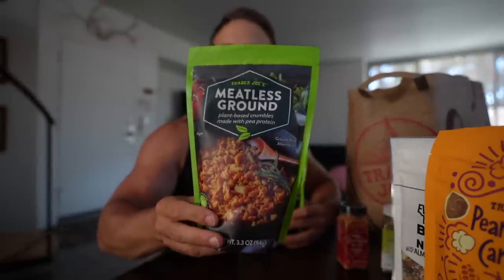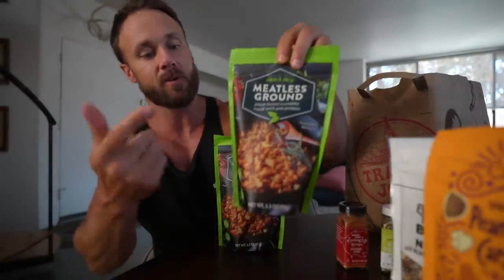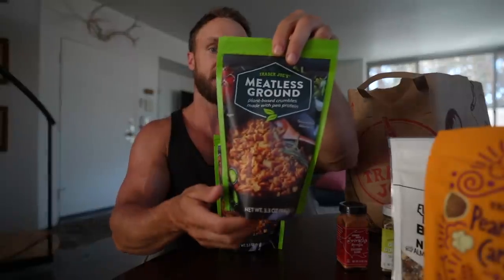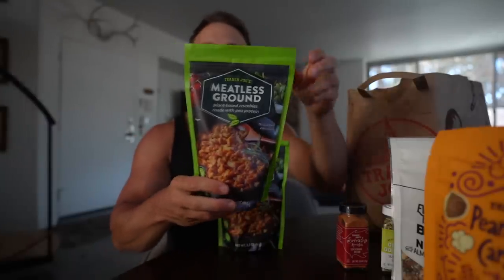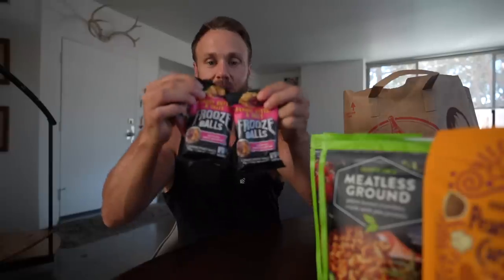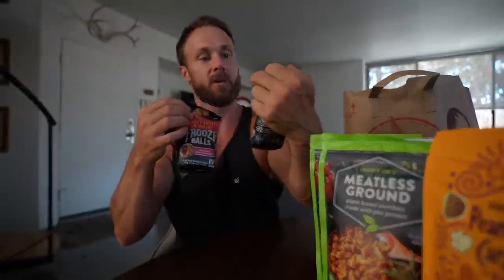We don't get this in Canada — it's sort of like textured vegetable protein, but rather than soy it's made from pea protein. You could season it however you want. We haven't tried these fruze balls, but I'm sure they're going to be pretty good — peanut butter and jelly, they're like little energy balls. Date syrup. Lentil pasta — we just have this leftover so we might as well bring it home.